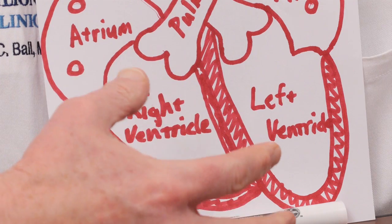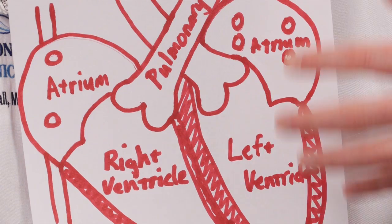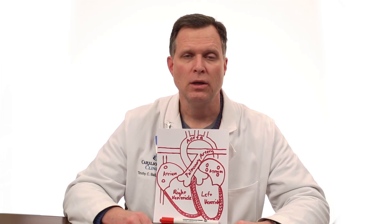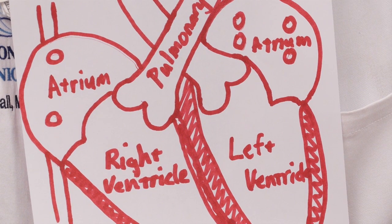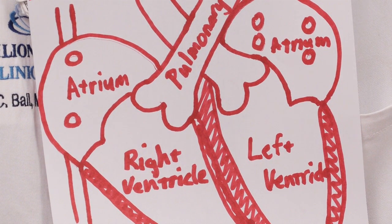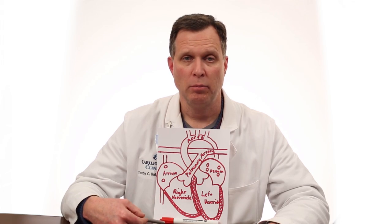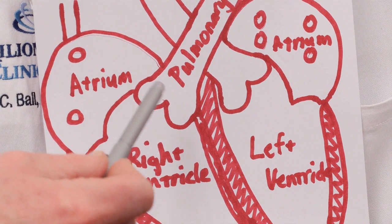There's a right side of the heart, and there's a left side of the heart. The atrium are the top chambers. They pump blood into the ventricles, which are the muscle pumping chambers at the bottom of the heart. Blood and blood cells come from the body into the right atrium.